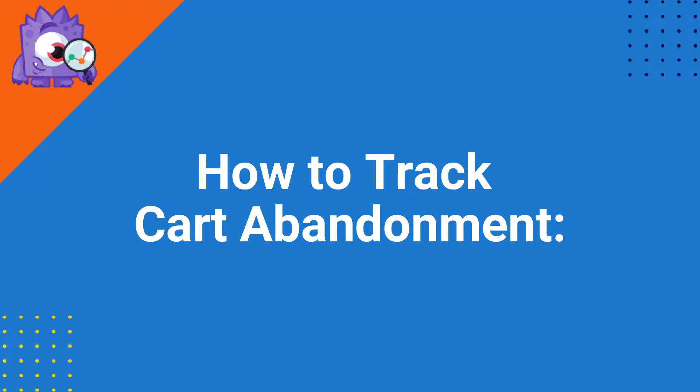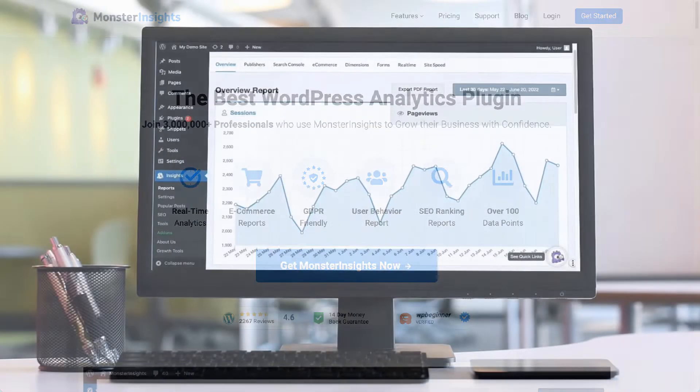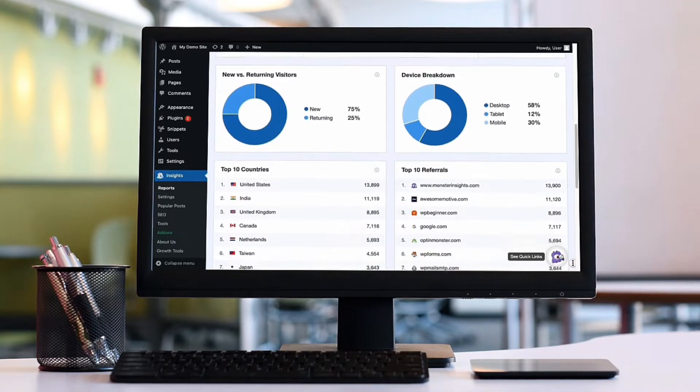The easiest way to track cart abandonment on your site is using MonsterInsights. It's the best Google Analytics WordPress plugin that helps you track user behavior such as cart abandonment without having to touch a single line of code. MonsterInsights allows you to easily connect your WordPress site with Google Analytics — both Universal Analytics and GA4 — so you can view the data that matters most right on your WordPress dashboard.